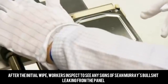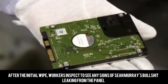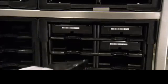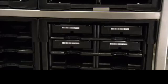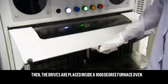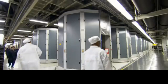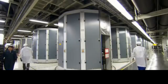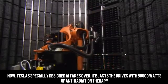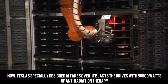After the initial wipe, workers inspect to see any signs of Sean Murray's bullshit leaking from the panel. The drives are then placed inside a 1000 degree furnace oven. Tesla's specially designed AI takes over, blasting the drives with 50,000 watts of anti-radiation therapy.